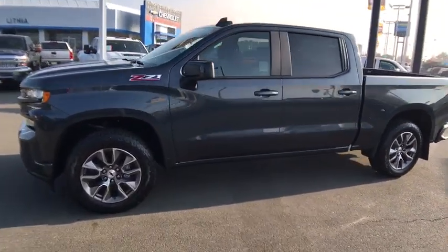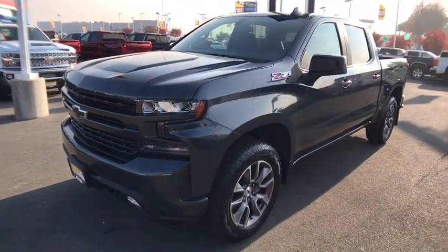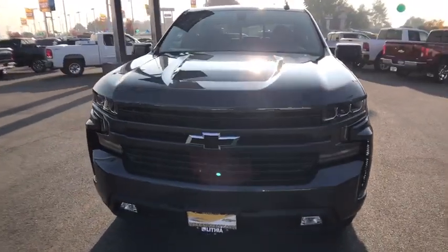Premium sound system, rear defrost, AM FM stereo radio, fog lamps, bucket seats, bed liner, passenger airbag. Come take a test drive today!